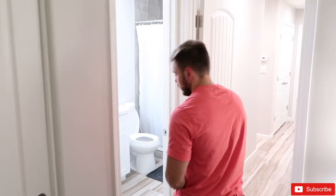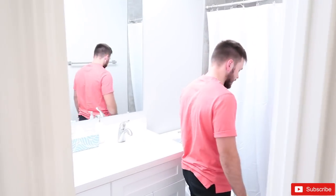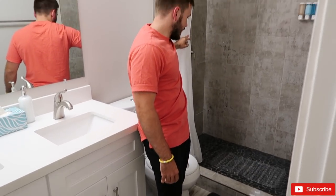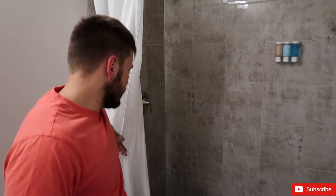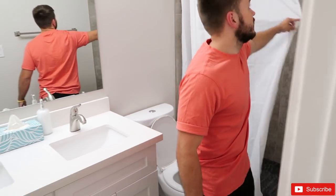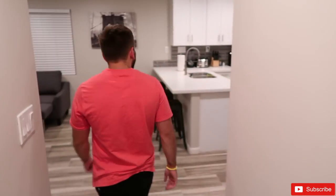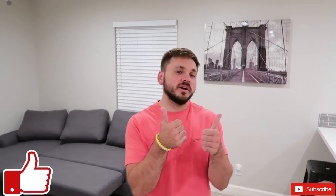The master bedroom also has its own master bathroom, which is really nice — it's a double sink and has a walk-in shower. It really turned out great. Overall I'm super happy with how the entire house came together. It may look simple, but there was a lot that went into it. Guys, thank you so much for all the love and support — if you made it to the end, hit that like button, smash that subscribe button, and go check out the other videos. God bless and I'll see you in the next one.